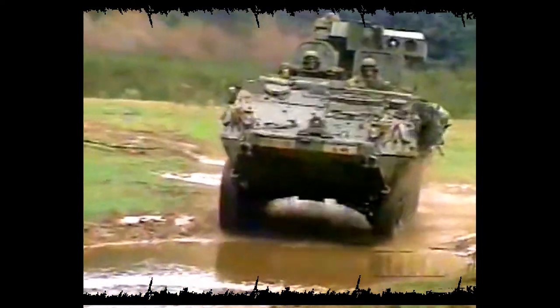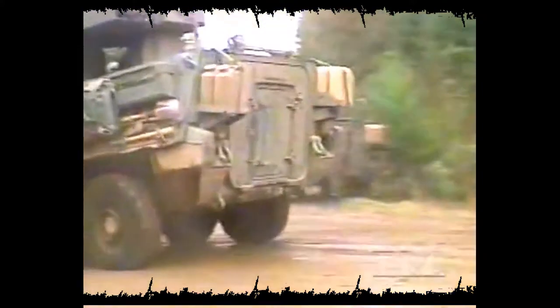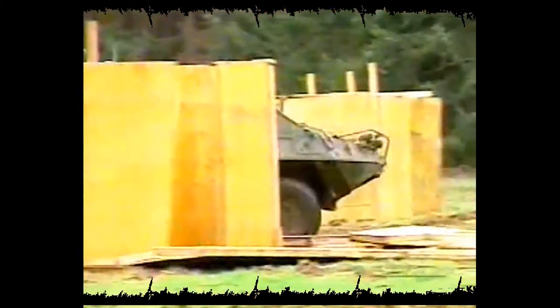Well, you strike out in the Stryker. When the Army went down the path of looking at vehicles, they looked at everything that was available technically — all the different systems, tracks and wheels. And the Stryker was the right vehicle for the organization.